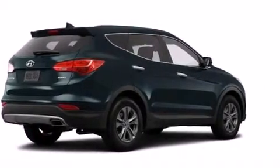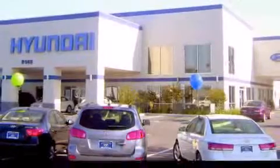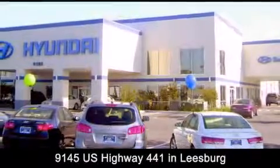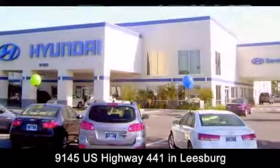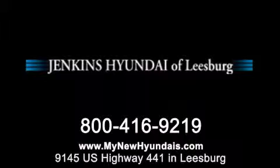Contact us today and schedule your opportunity to see this vehicle in person. Jenkins Hyundai of Leesburg is conveniently located at 9145 US Highway 441 in Leesburg. Contact us to find out about our financing specials or visit us at MyNewHyundais.com.